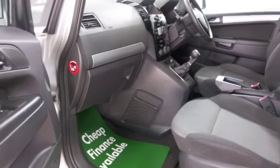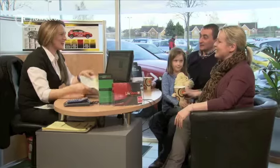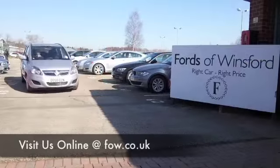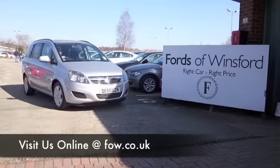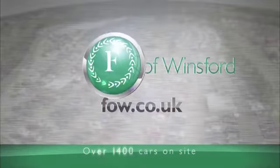Maybe this is the car that's going to make its way home with you. Come and find out — bring your licence, have a test drive, and discover this great car for yourself at Fords of Winsford.